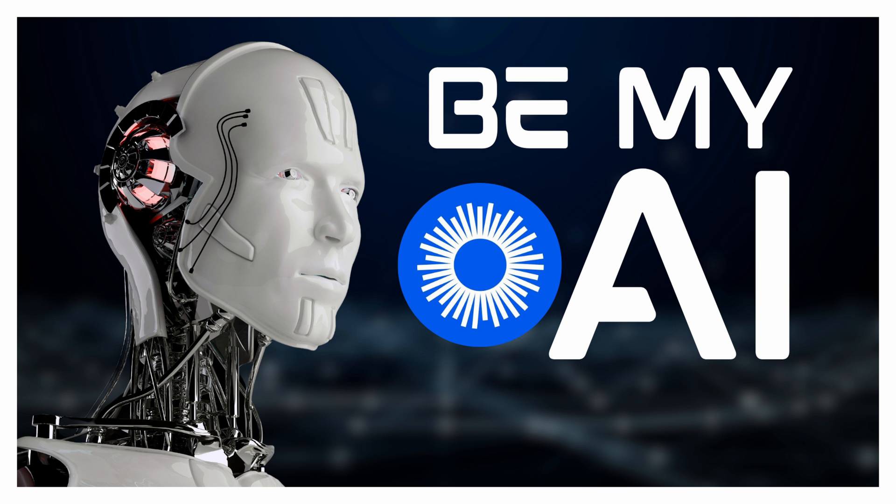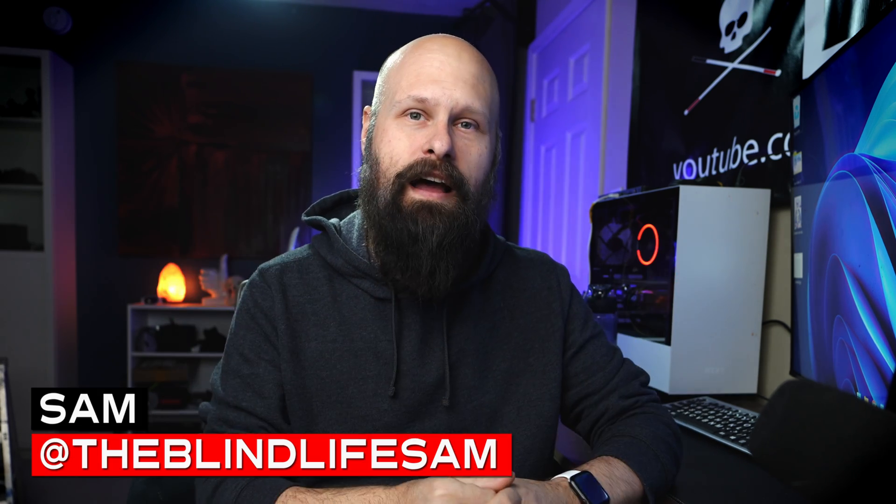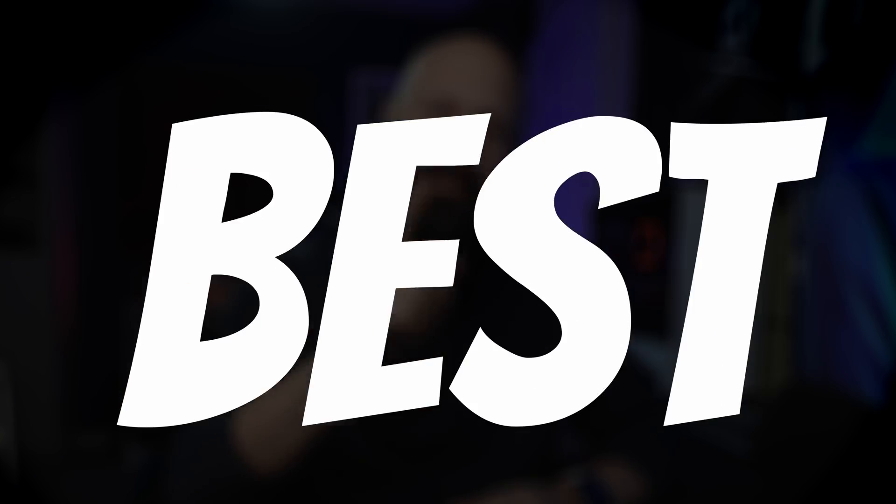Today, we're going to be talking about Be My AI. This is the latest feature in the very popular Be My Eyes app. And despite the fact that, in my own opinion, Be My AI is a terrible name, it's actually quite impressive. My name is Sam. This is The Blind Life, where I help you learn how to live your best blind life.